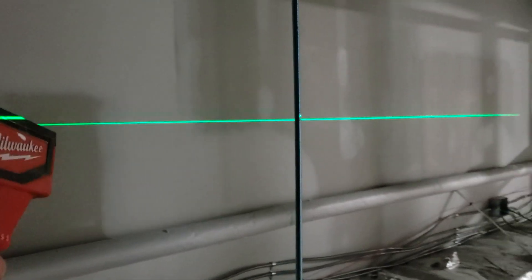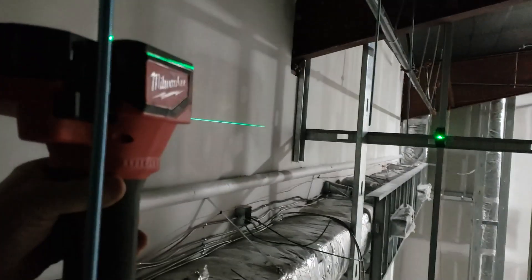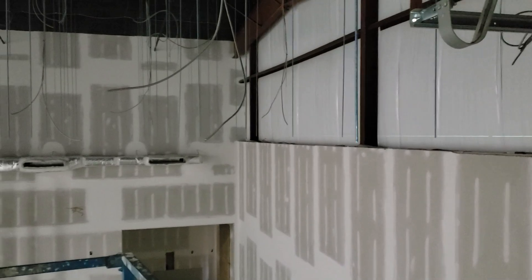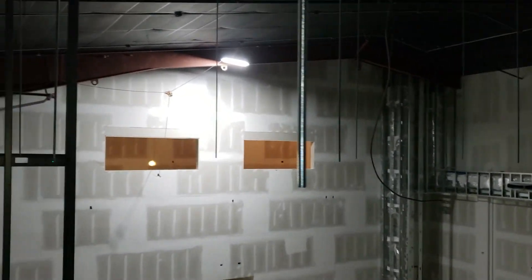How many do we have? There are 60 of them. Fifty-nine more to go! All of those little threaded rods should all be the same length. And this is what we are going to hang our grid system on for the lighting and the curtains.